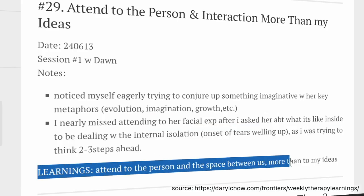And then the learning: attend to the person in the space between us more than to my ideas. Now, this might sound like one of those things — yeah, don't we learn about this in our training? This isn't some revolutionary new concept as his takeaway for that week. But he kind of touches on this: it's a lot of times those seemingly more basic elements of therapy that we can miss from time to time because we're human, and it's helpful to try to catch those and document it — because if we missed it once, we might miss it again.